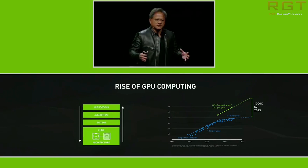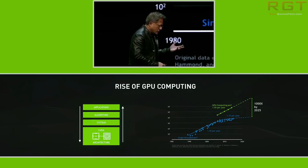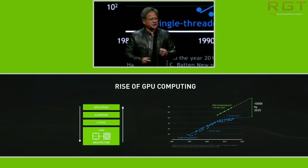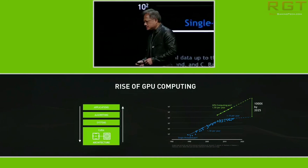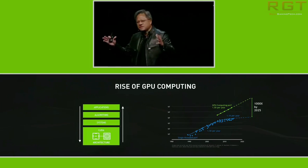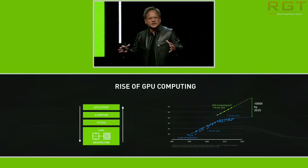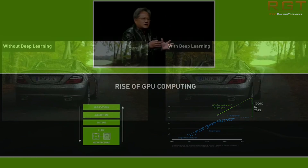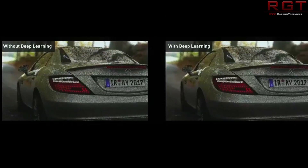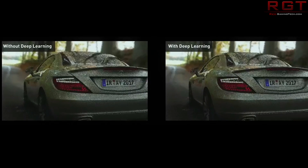Even though deep learning is not really relevant to gaming, it's still very interesting. Jensen spoke about automation — automating other programs, basically automating automation — and spoke about how it can be taught to recognize his face, and also to recognize someone else's face as being different from his, and being able to reproduce that face in a virtual environment.